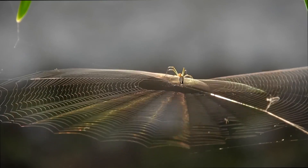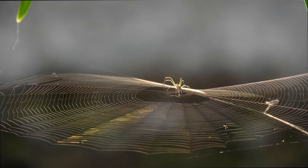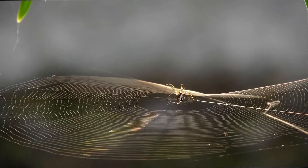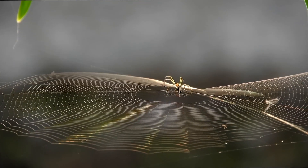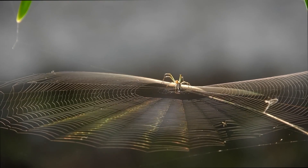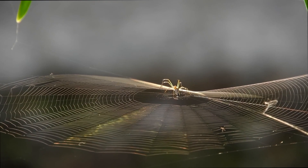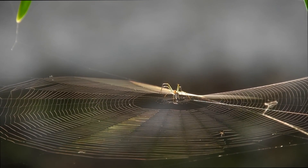There are approximately 50,000 known species of spiders, with many more yet to be discovered. Spiders have a distinctive body structure with two main body segments: the cephalothorax and the abdomen. The cephalothorax, also called the prosoma, is a fused region containing the head and thorax.